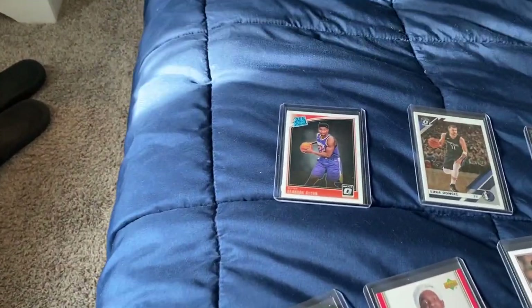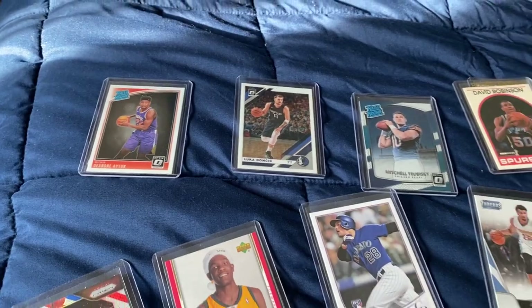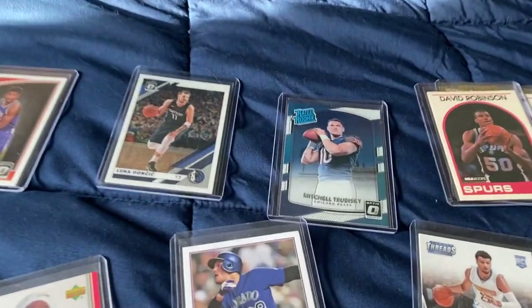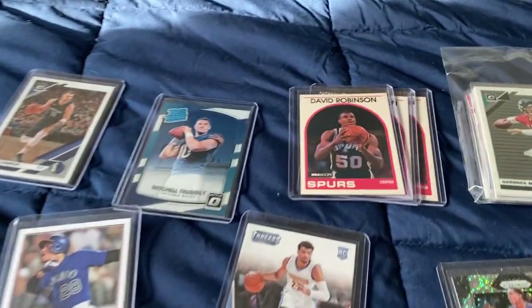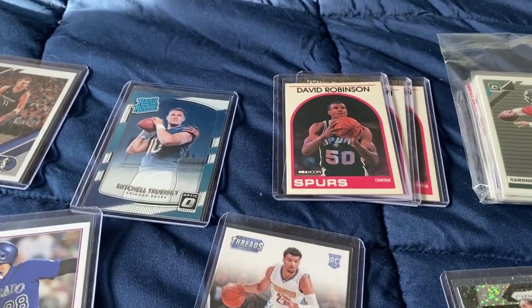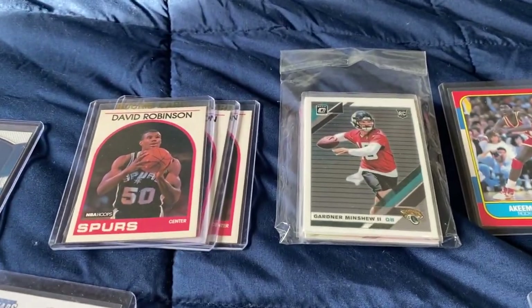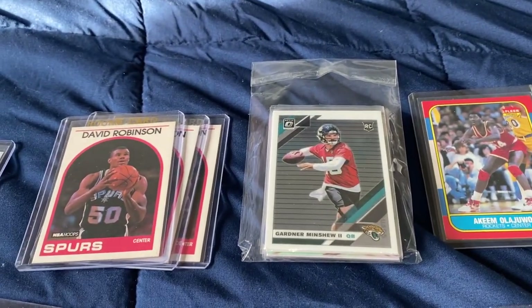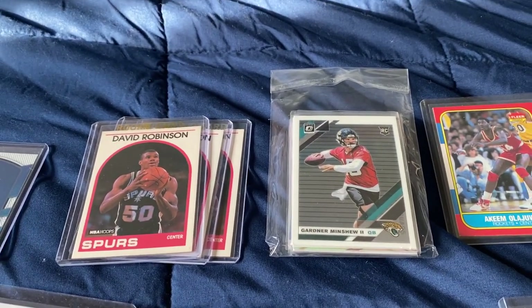To start, we got a DeAndre Ayton rookie card. We got a nice Luka Doncic second year card here. We got a Mitch Trubisky rookie card. We got a couple of David Robinsons that we found — these are also rookie cards. We have Garner Minshew over here. He's a little new to the scene, had a great game last week. And we have some rookie cards under there that were pretty cheap.